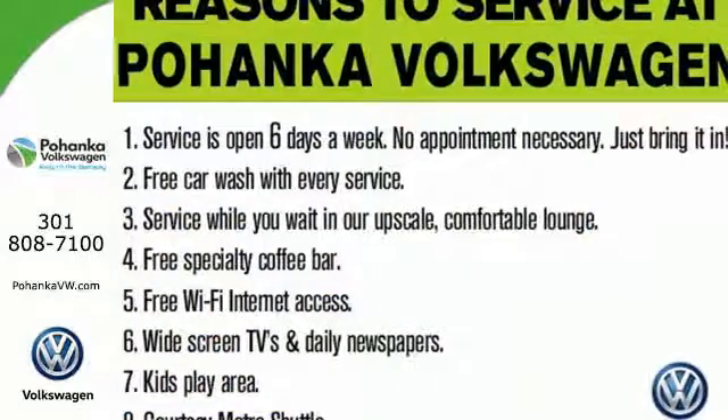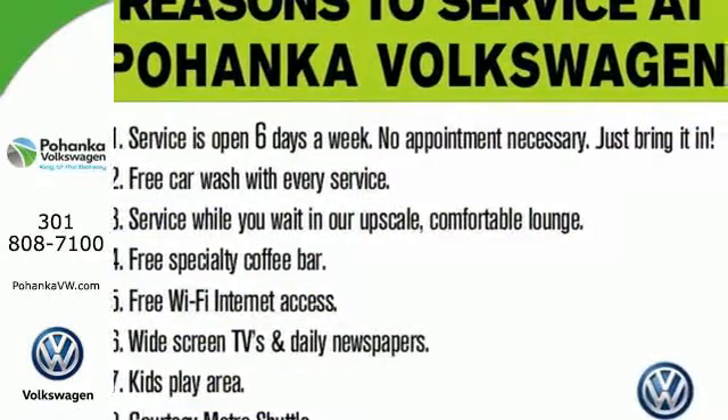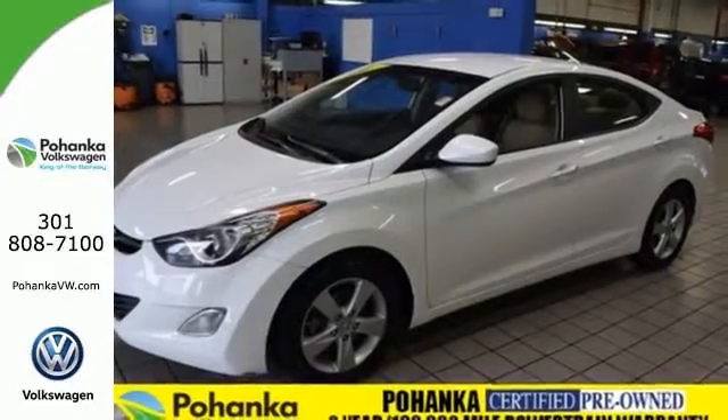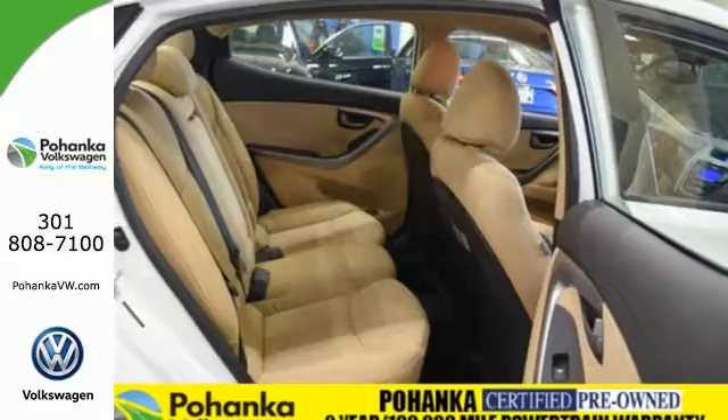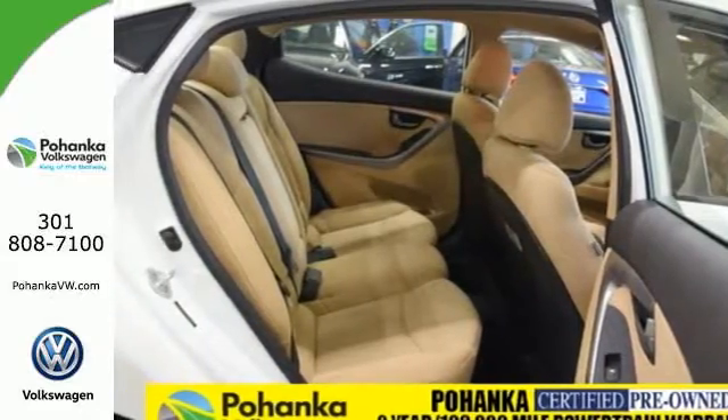And with safety features like multiple airbags, anti-lock brakes and a security system, you'll know that this sedan has your back. It's sleek, stylish and affordable, a perfect blend of both needs and wants.